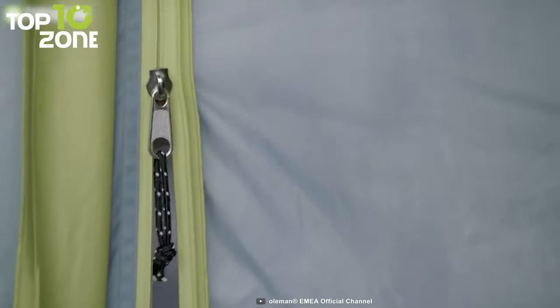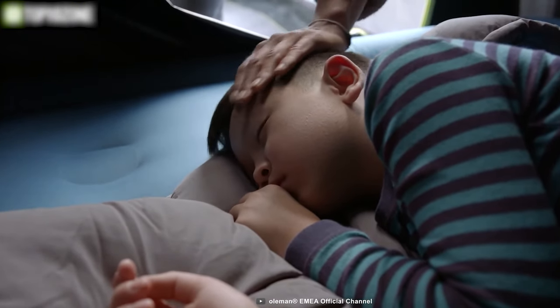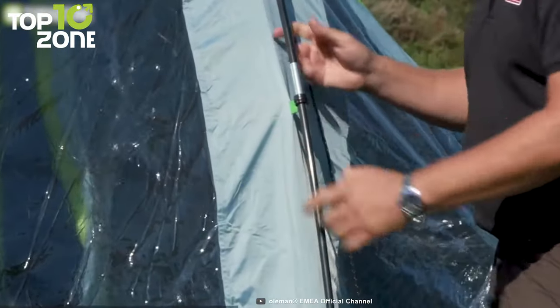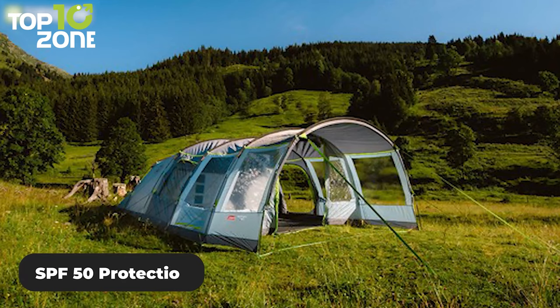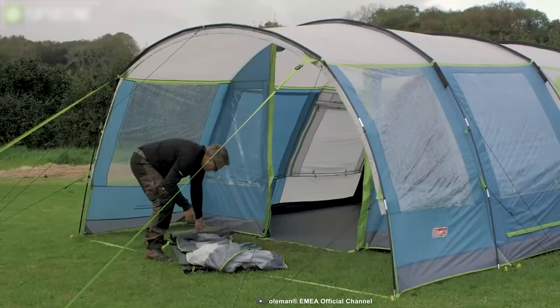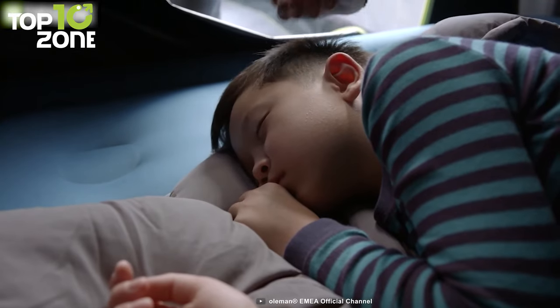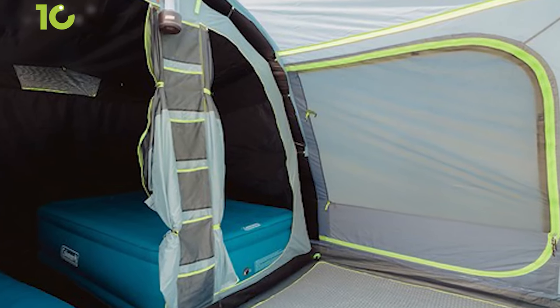Add comfort to your next campout with the Coleman Meadow Woods 6L, a spacious tunnel tent that has a lot of room to spread out and stretch your legs. This tent has enough room for up to six people. Its polyester flysheet has a hydrostatic head of 4,000 millimeters and fully taped seams, making it highly water-repellent. The flysheet is also fire-retardant and treated with Coleman's UV Guard, providing SPF 50 protection. The tough polyethylene groundsheet ensures a dry and bug-free interior. Thanks to Coleman's patented blackout bedroom technology, up to 99% of daylight is blocked out for longer sleep and a comfortable internal temperature. The generous living area is bright and well-ventilated, providing plenty of space for dining or storing camping equipment. The Coleman Meadow Woods 6L is the perfect choice to turn your camping trip into a luxurious one.